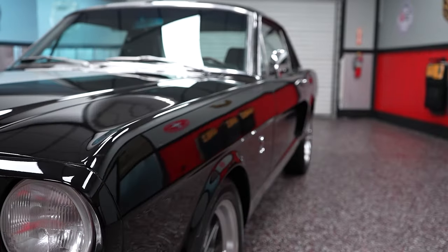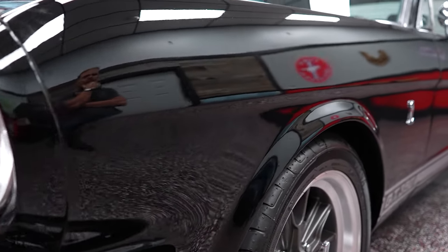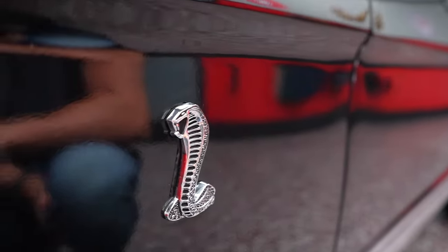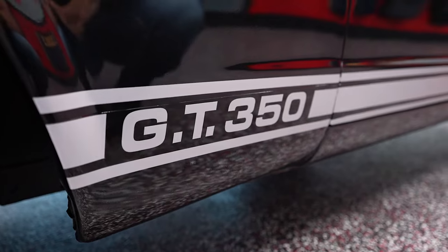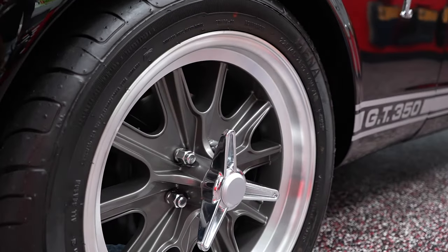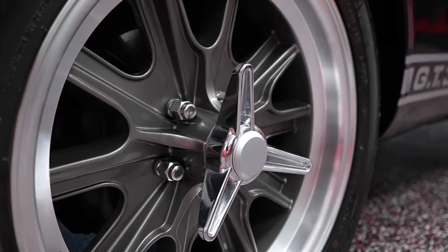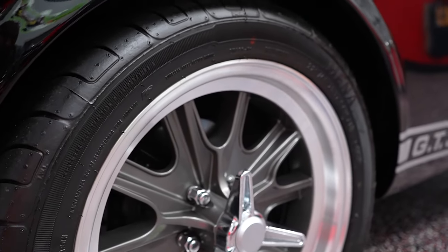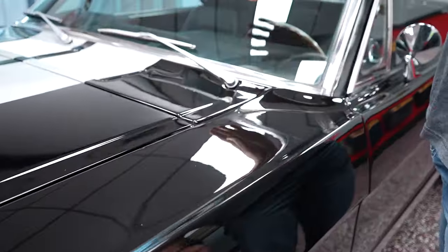Moving to the side of the car, the driver's side front fender looks to be in good shape from a paint and stripe standpoint. You have your little Cobra snake there on the front fender. The GT350 is not a true GT350 — it's just a GT350 style car. The front wheel has knockoffs, lug nuts look to be brand new, and the wheel looks brand new as well. Riding on some fairly new radial tires with plenty of tread left.